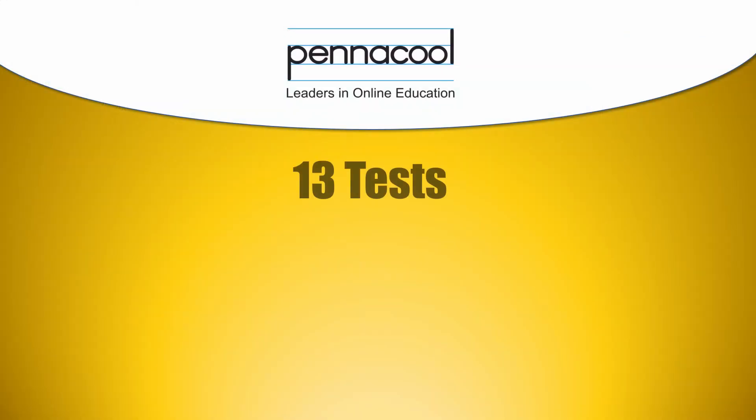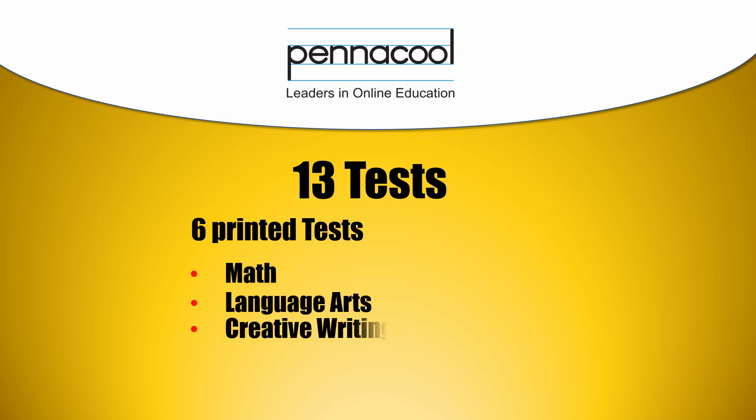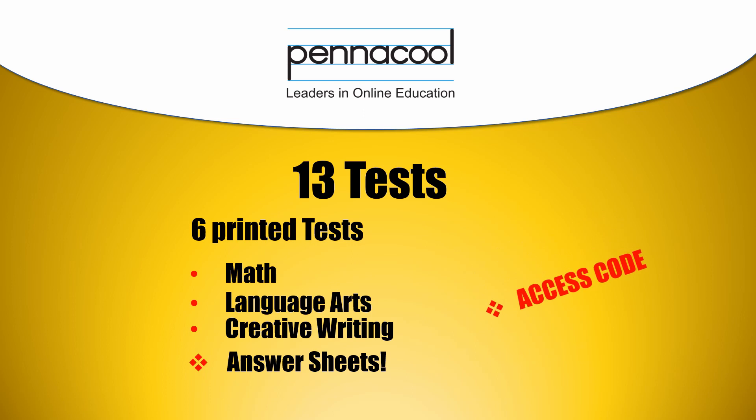At the moment, we have 13 tests available to you. A test package comes with six printed sets of tests for math, language arts, and creative writing. The packages also include answer sheets, as well as an access code giving you exclusive access to our seven online tests.